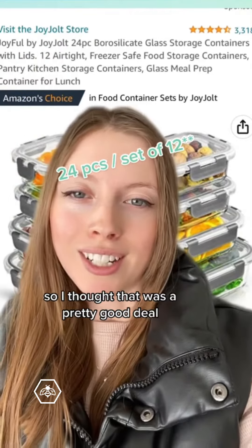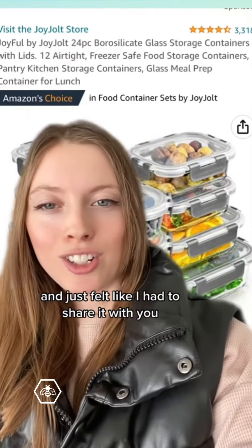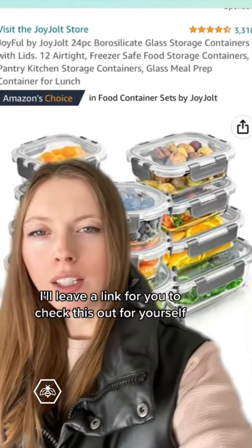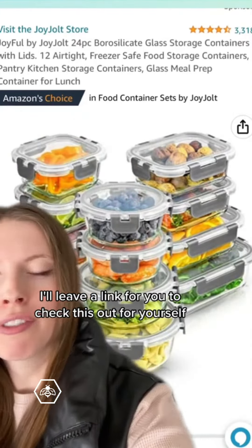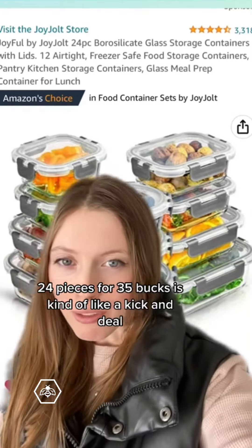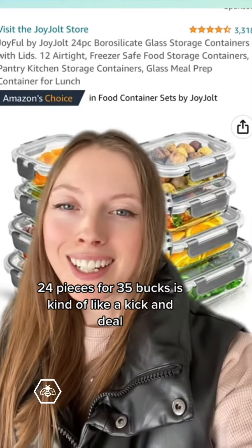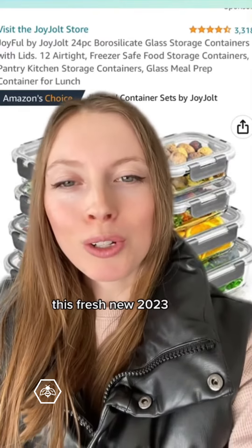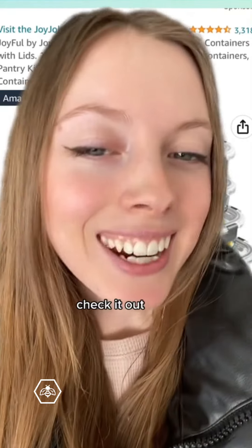I thought that was a pretty good deal and just felt like I had to share it, because I feel like these things don't come around very often. I'll leave a link for you to check this out for yourself. If you've been sitting on it like me, 24 pieces for $35 is kind of a kickin' deal. So maybe we can all invest in this together this fresh new 2023 — check it out!